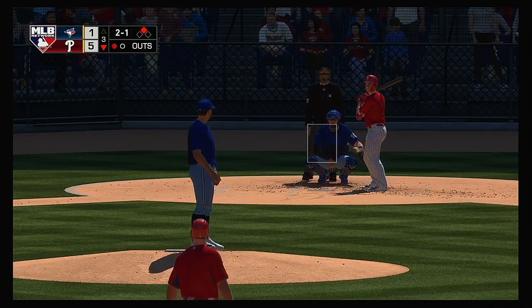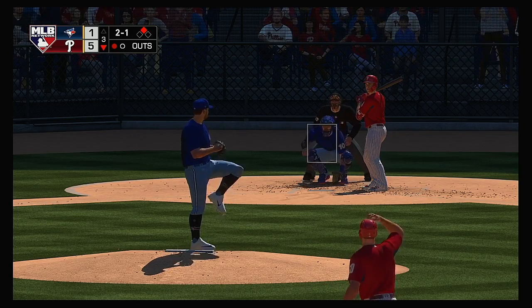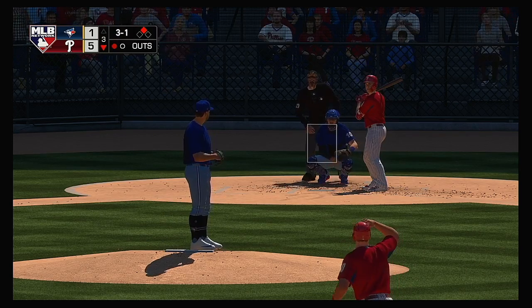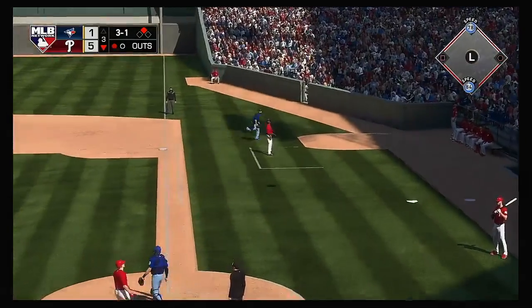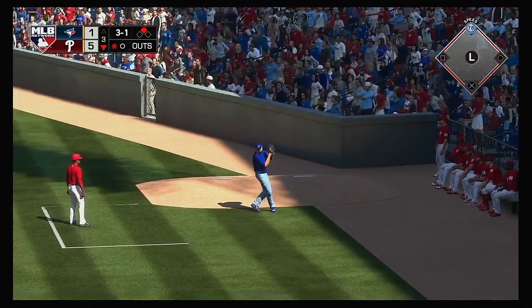One gone here in the Philadelphia third, and that'll bring up former first-rounder Scott Kingery. He misses low and the count goes to 3-1. When he's pitching effectively, that two-seam fastball is moving quite a bit — but here it's just flat and straight, which could be a big part of the reason why he's getting knocked around.